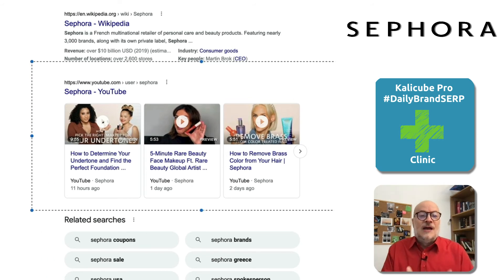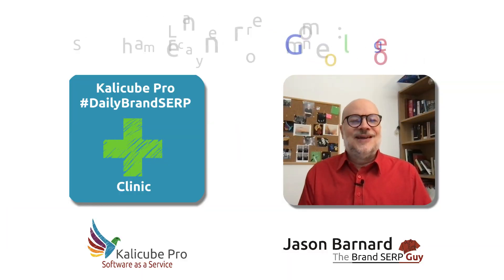That's phenomenally important. I would advise that if you can get those Twitter boxes, get those YouTube boxes to show your audience your message in real time on your Brand SERP when they search your name. Thank you very much, and I'll see you soon.